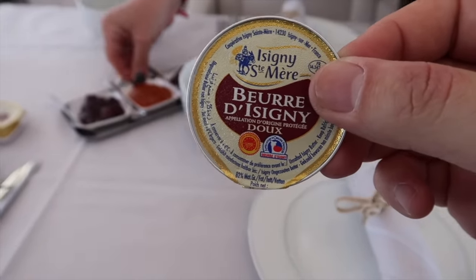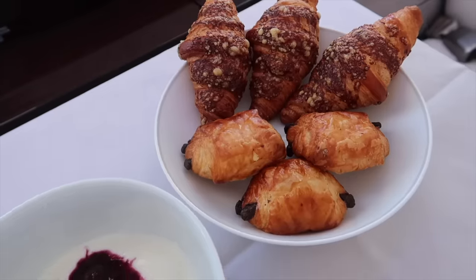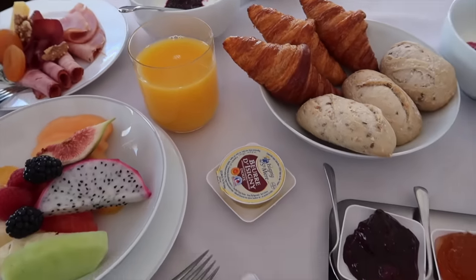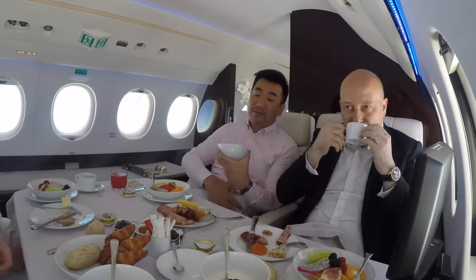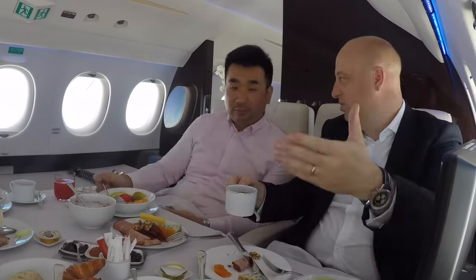We have French butter — the best. This one is my favorite. I'm on a French private jet, and of course we're going to have the French croissant, right? Hopefully the French croissant tastes better on the Dassault Falcon. Bon appétit! I'm really impressed about the croissant. The croissant is catering from Abu Dhabi, but we've got the French crew's approval here. It's a really good croissant.